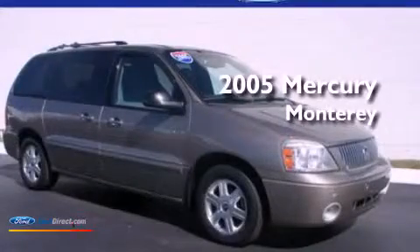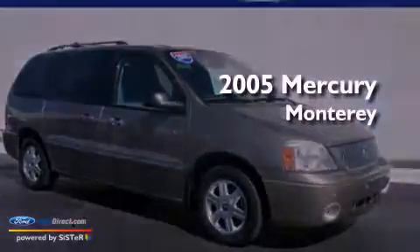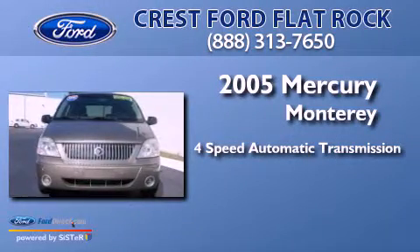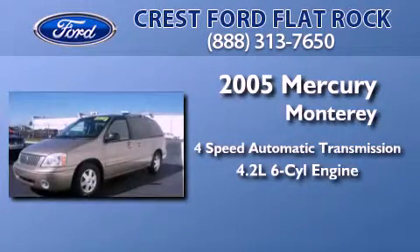This is a 2005 Mercury Monterey. This minivan has a 4-speed automatic transmission and a 4.2-liter V6.